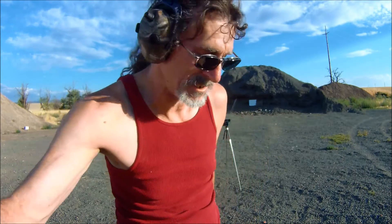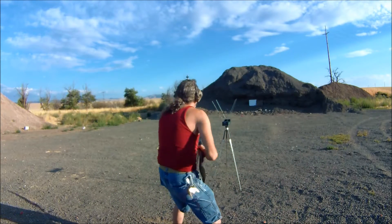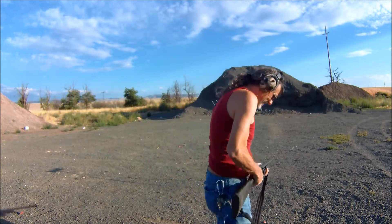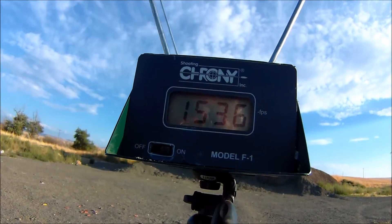Now part of this pattern may go a little bit from left to right because I've got a wind that is steadily increasing as I do this test, so bear with me. That third one sounds considerably louder — we'll see what it looks like. 1536 feet per second.